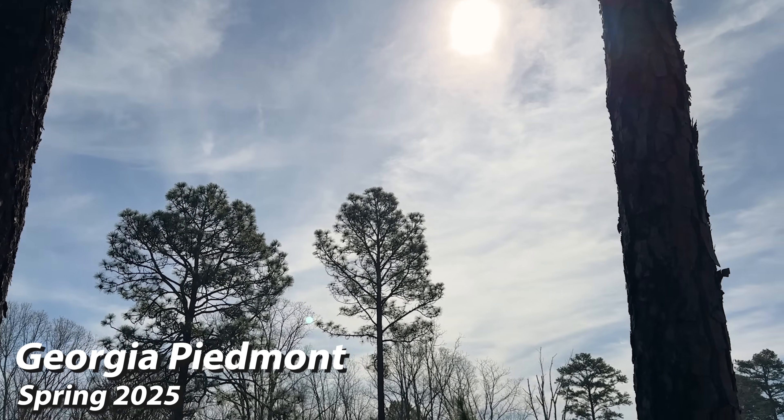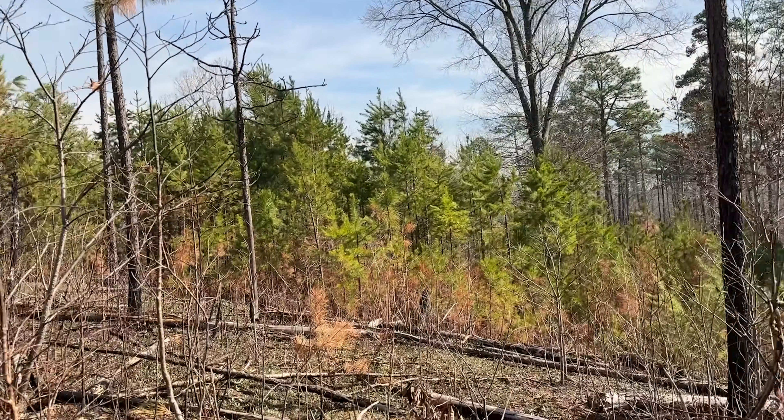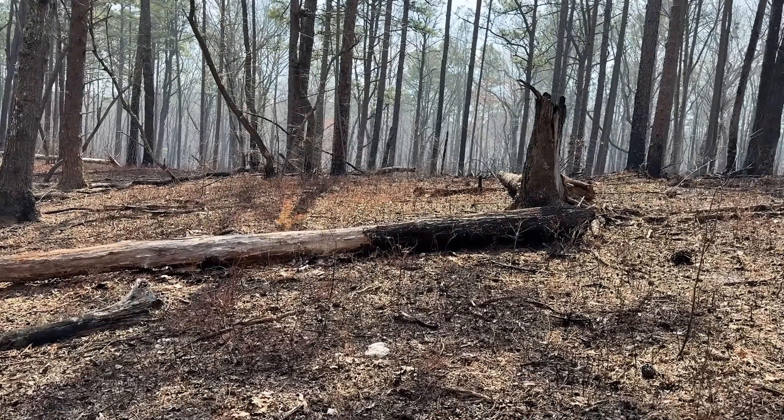Good morning everybody, it is a beautiful spring day in north Georgia and I'm getting ready to hike an area that was pretty recently burned. Unfortunately it's very smoky out here today, so it's going to be a bit of a pain to be walking around in this stuff, but we should be able to find some snakes, so let's get to it.